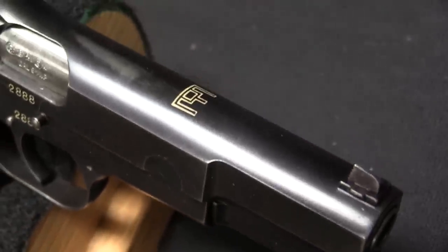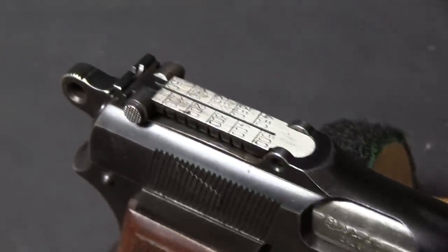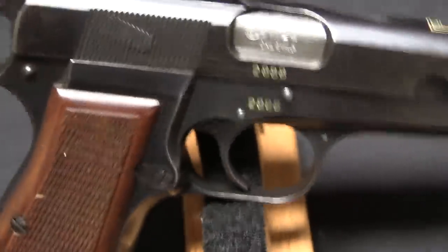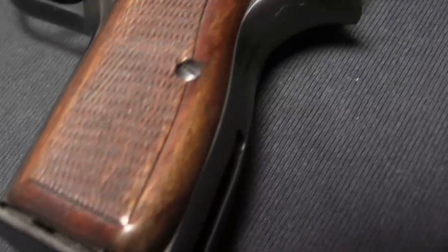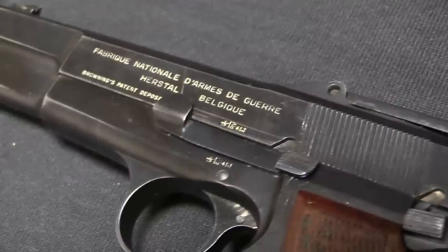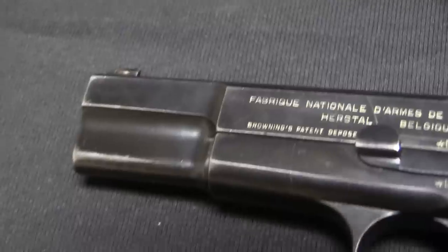A little bit of background: Lithuania got its independence in 1918 with the end of World War One and the collapse of the Russian Empire. There was a brief revival of Lithuanian nationality, which included military rearmament between 1918 and 1940. Of course in 1940 they got screwed again, occupied by both the Soviet Union and Nazi Germany, and they would end up under Soviet domination until about 1990.